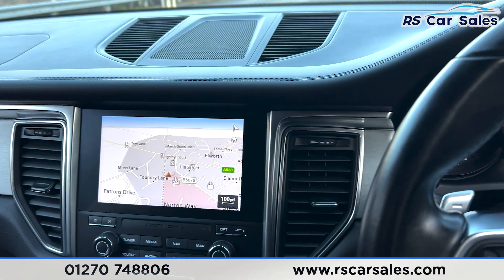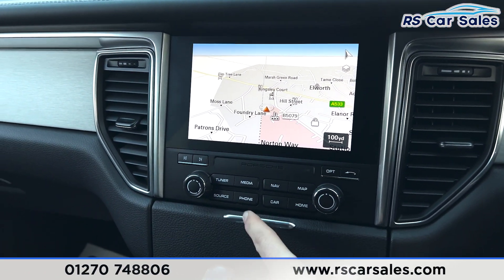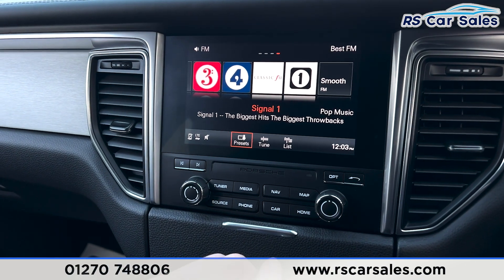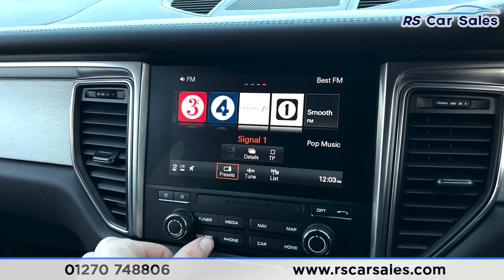Moving across to the centre console you'll find the main infotainment screen which is also touchscreen. We have all the options down here — sat-nav, radio, and all the different sources including jukebox, auxiliary, DAB and AM radio, as well as Bluetooth phone connectivity.